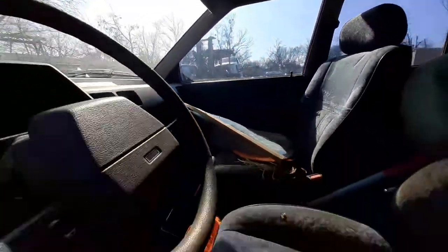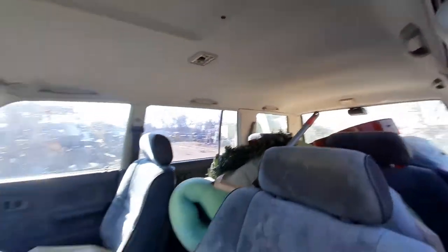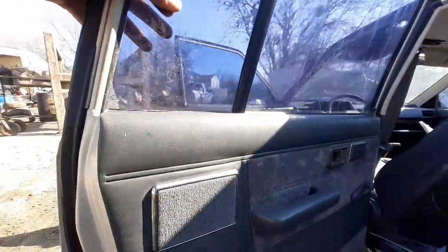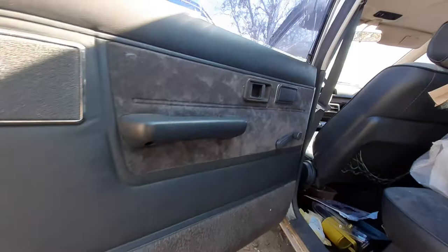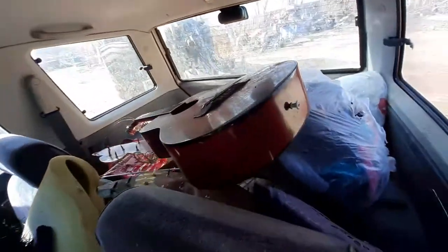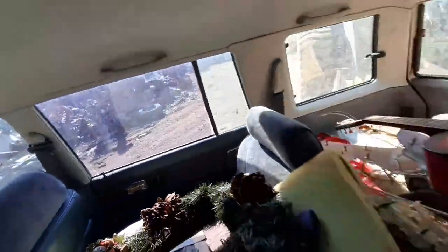That door panel looks good — still looking good. Headliner still looking good. Even the back door panel still looking good back here y'all, but it is loaded down full of trash back there in the back. The door panel over there looks good too.